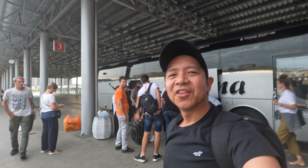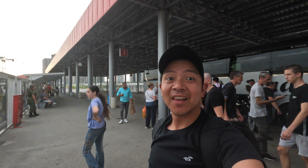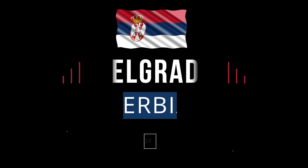I'm finally here in Belgrade! That was the longest bus ride I've ever taken — eleven hours. Anyway, welcome to Belgrade.